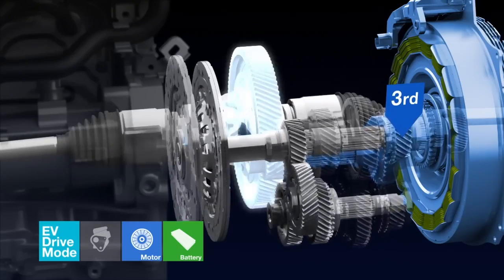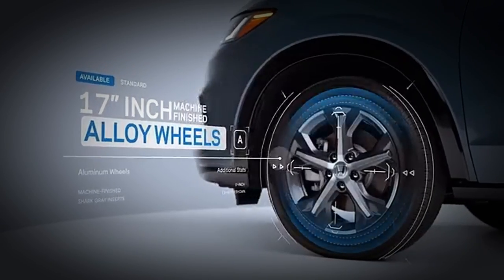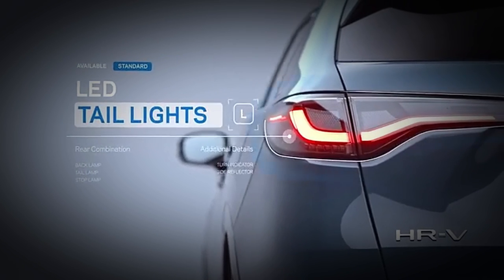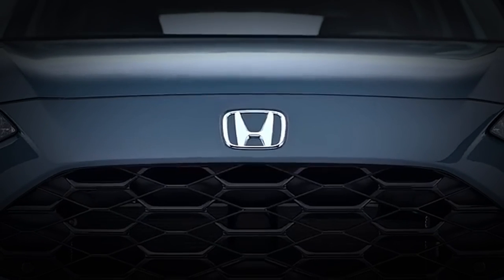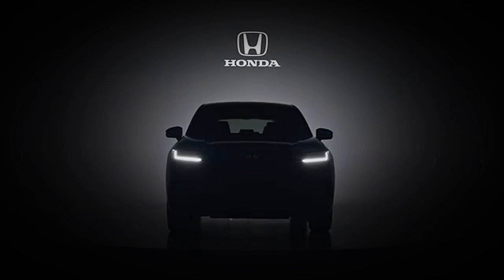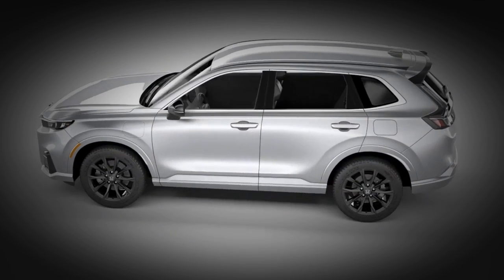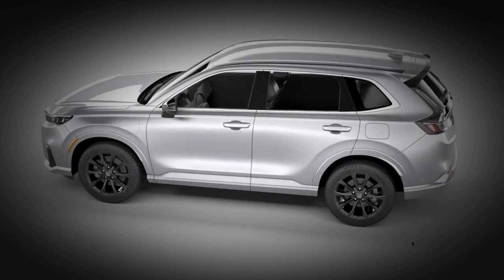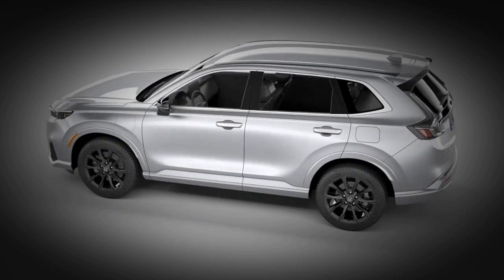While the HRV shines within its niche segment, the CRV is the more versatile and feature-rich option, justifying its higher price tag with added comfort, performance, and advanced technology. Ultimately, if budget and a compact package are your priorities, the HRV is the way to go. However, if you need more room, power, and advanced features, the CRV is well worth the extra investment. Thanks for watching AutoStop!